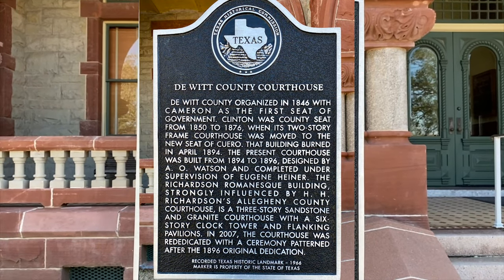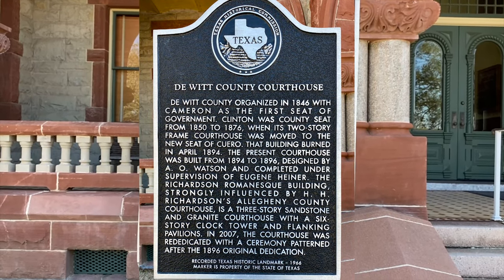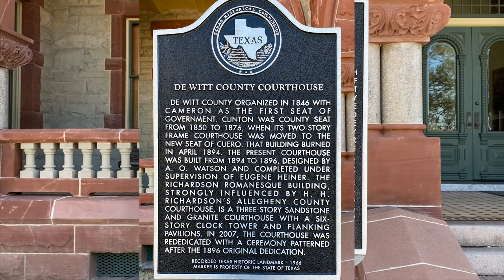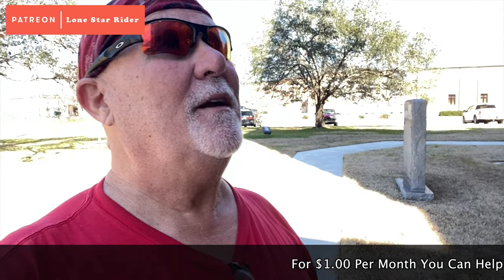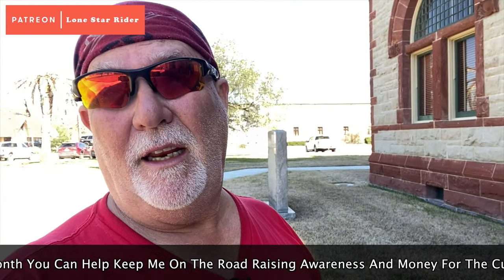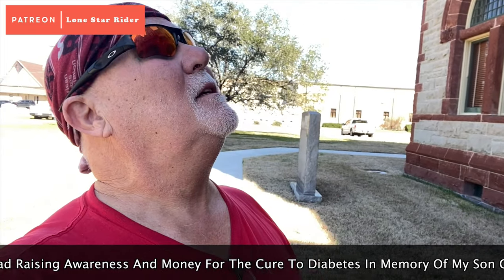It was organized in 1846. It was in Clinton and then it was moved here. The burning of courthouses is a theme here in Texas. The one that was first here burnt down in 1894, and then this present courthouse is the one they built from 1894 to 1896 — that's how long it took to build. And it's a pretty one.